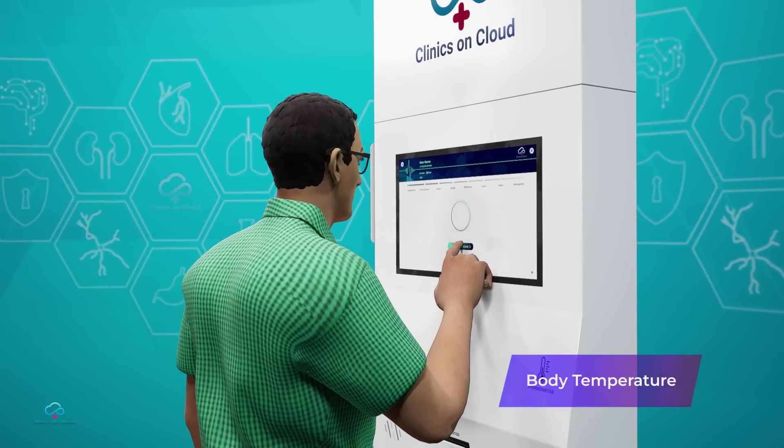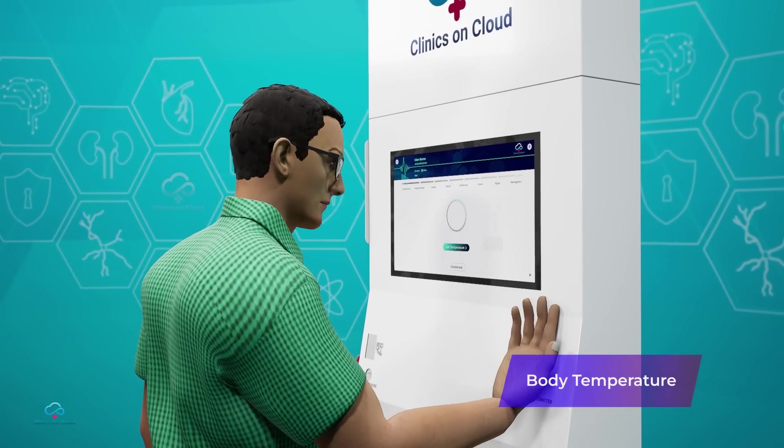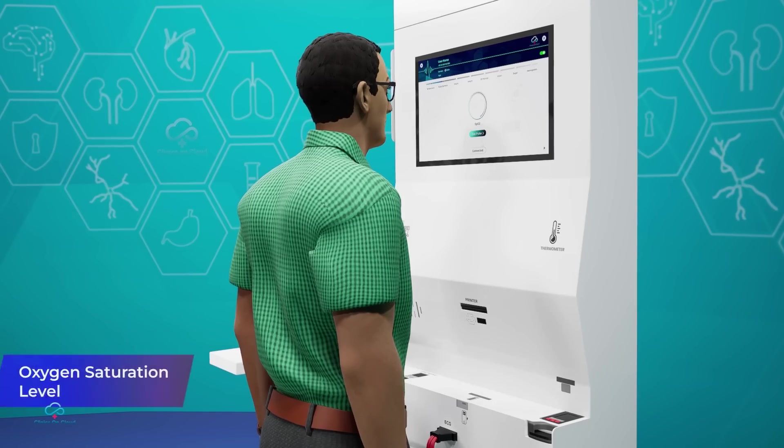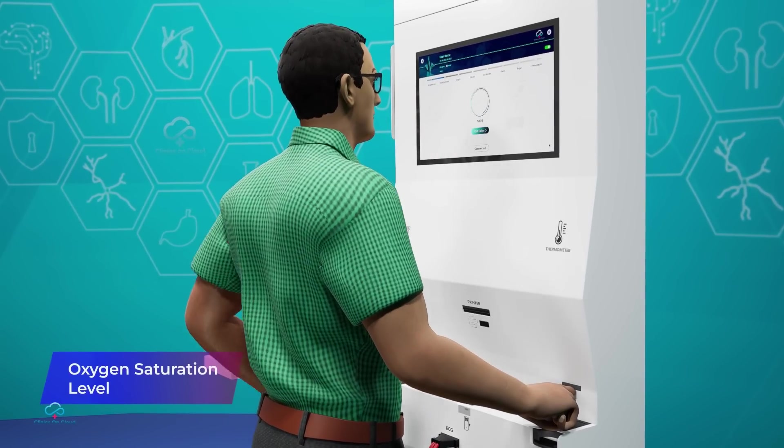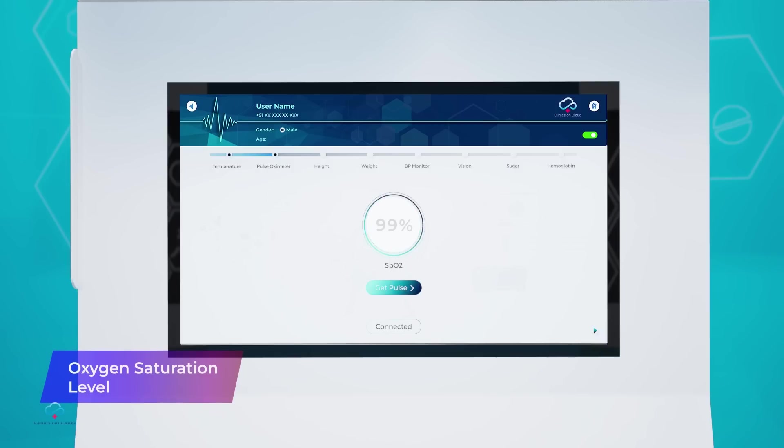First, body temperature is measured by placing hands dorsal side on the temperature sensor. Next, by simply putting a finger on the oximeter, oxygen saturation level is displayed on the screen within 30 seconds.